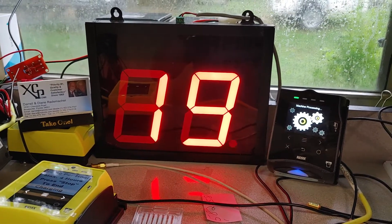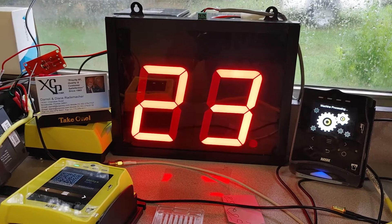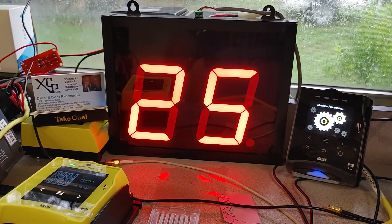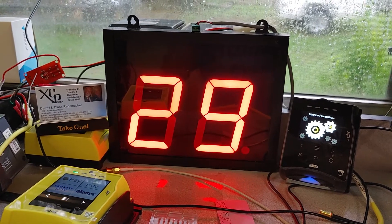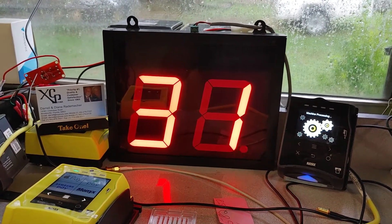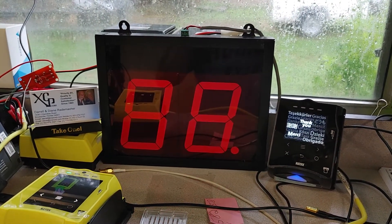You can have six different prices and six different times if you desire. Very simple and easy to do. It's programmable from the NIACs dashboard for changing prices and times.